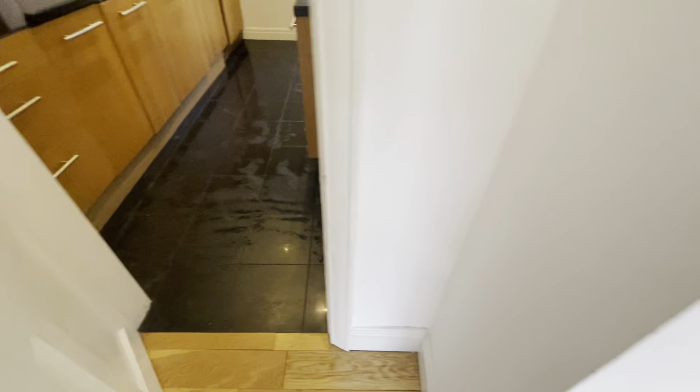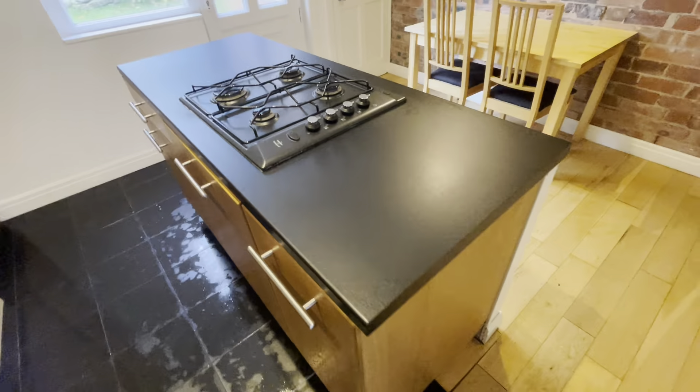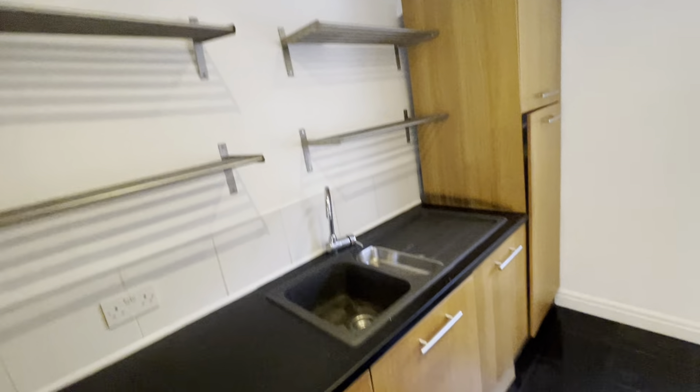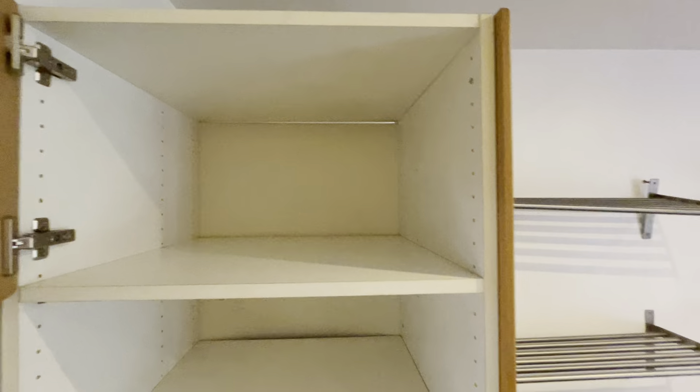We do have some cleaning products that have been left behind by the previous tenants. The kitchen area — the tenants have mopped all the floors. We've got the hob here which is spotless, really clean. We've got the oven which they've made an effort to clean as well, and they've wiped the front storage cabinets.